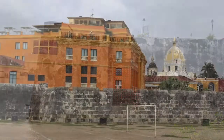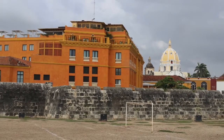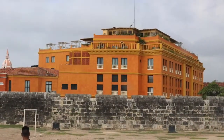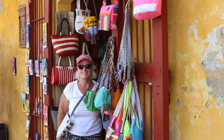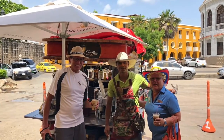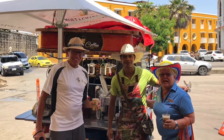Next, we went to Las Bovedas, which was built along the defensive walls in the Old Town. The structures were originally built for prisons and storage vaults for the military. Today, there are souvenir shops and vendors selling traditional Colombian merchandise. I got a kick out of this guy who had a Colombian coffee cart, and Larry really needed his cup of Colombian coffee while we were there.